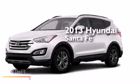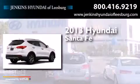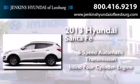This is a brand new 2013 Hyundai Santa Fe. This crossover has a six-speed automatic transmission and an inline four-cylinder engine.